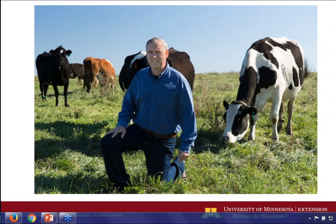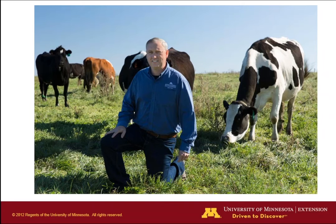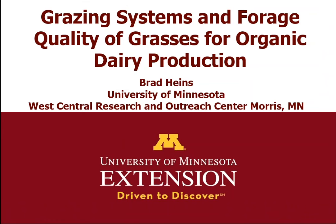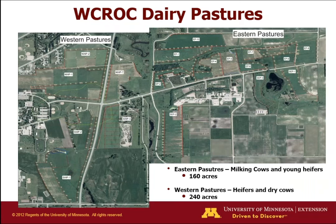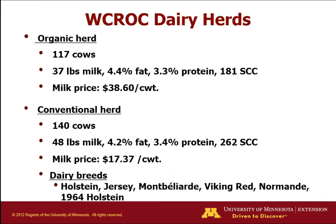Good afternoon to everybody on the webinar. Today we're going to talk about the research we've been doing here on grazing systems and forage quality of grasses. We'll touch on what we've been doing looking at warm season grasses and some of the research done on farms. We're at the University of Minnesota, way out in western Minnesota — about two and a half hours west of Minneapolis and St. Paul — on a thousand-acre research station. About 700 acres are organic. We have an extensive pasture system with about 400 acres of pasture used for milking cows, heifers, and dry cows, giving us a lot of paddocks for forage research.